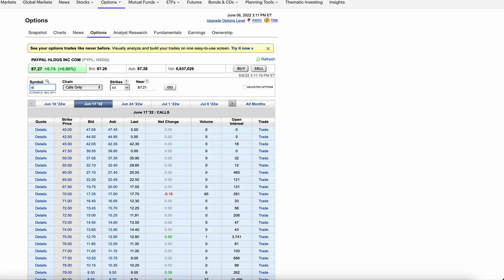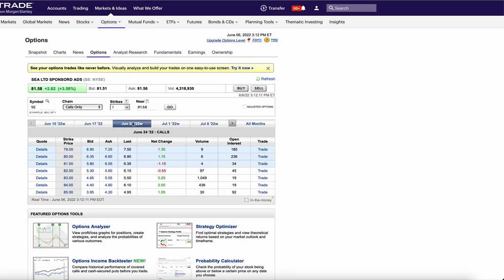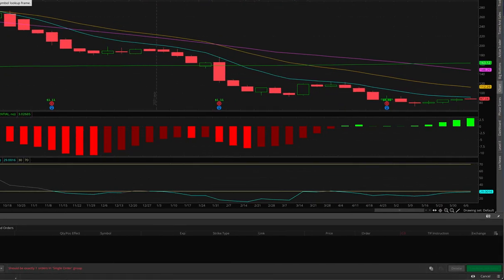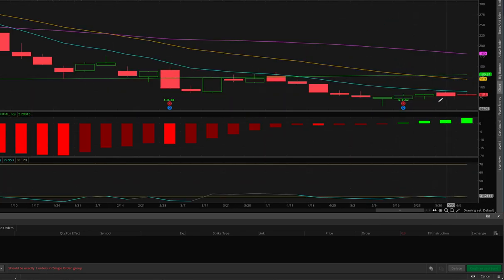Next we have SE — a lot of you ask me about this. There was a huge buy on the 83 calls, kind of out of place, two weeks out. If you want to play it, sell puts lower and keep your eye on it. This is a name that was well over $300 and has been crushed. On the chart the MACD has been strong for four straight weeks but like every other name it's just running into the 10 EMA and getting rejected.